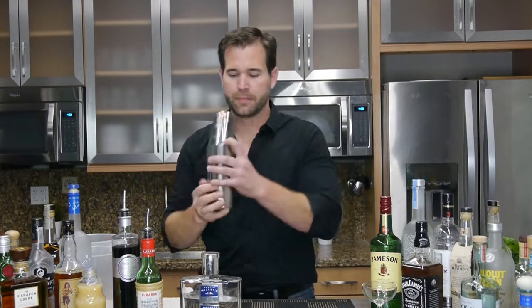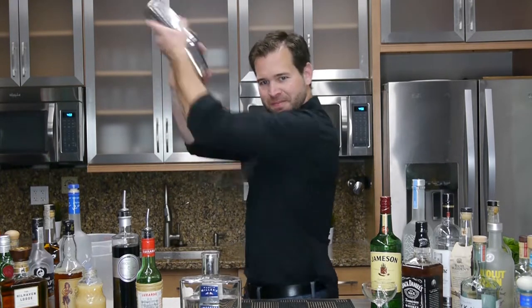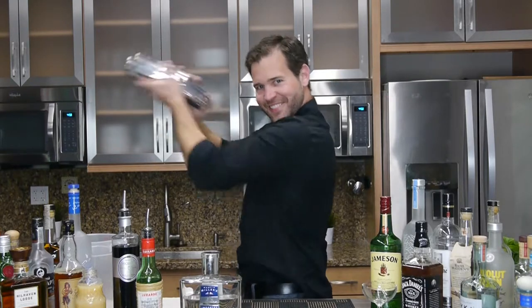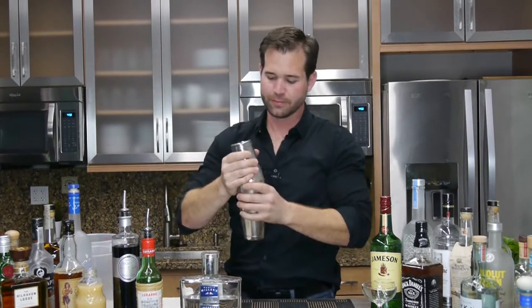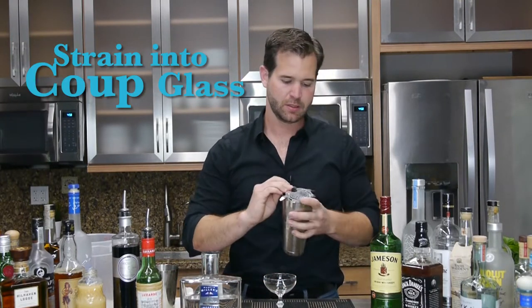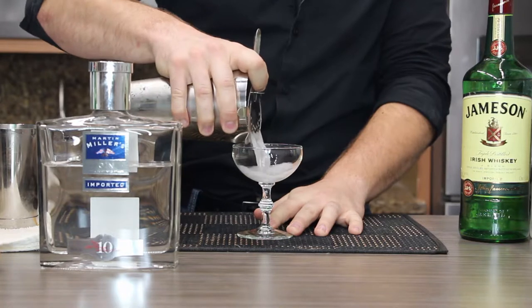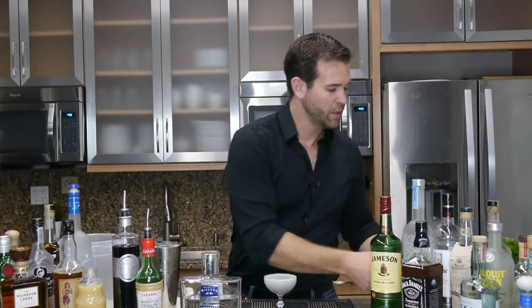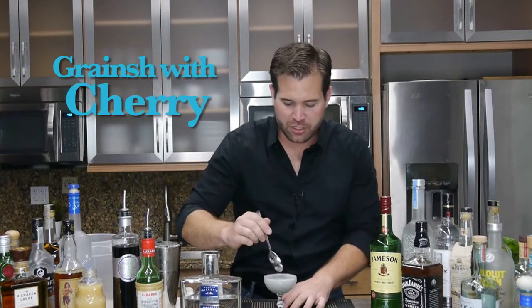Go ahead and shake that right up. We're going to strain that into our coupe glass and garnish with a Maraschino cherry.